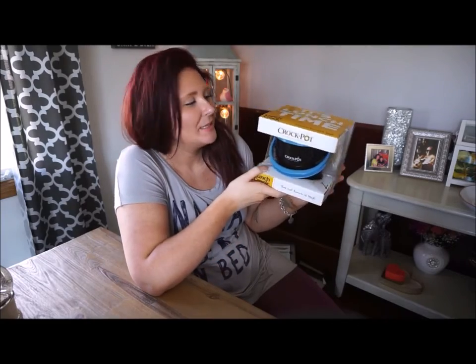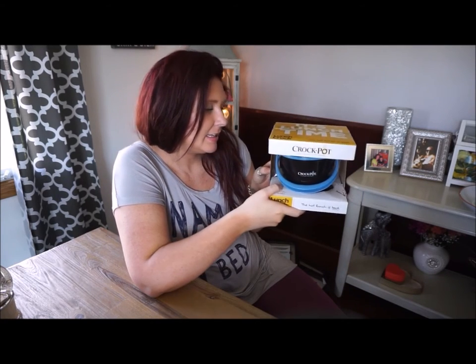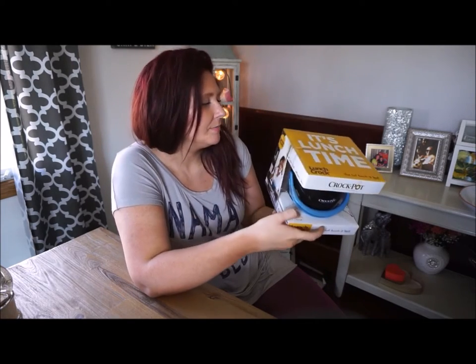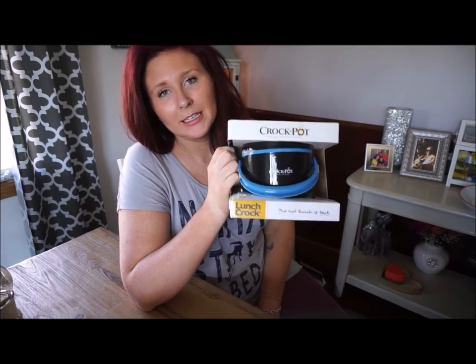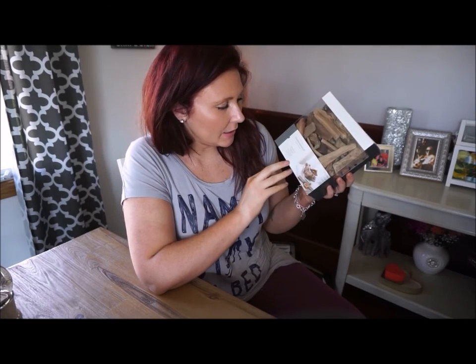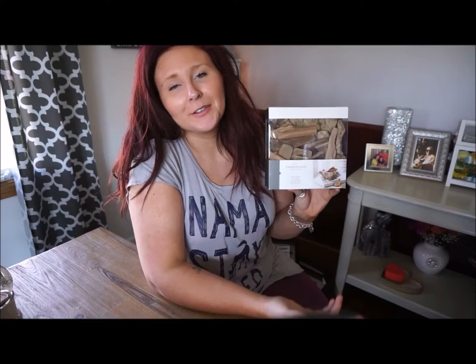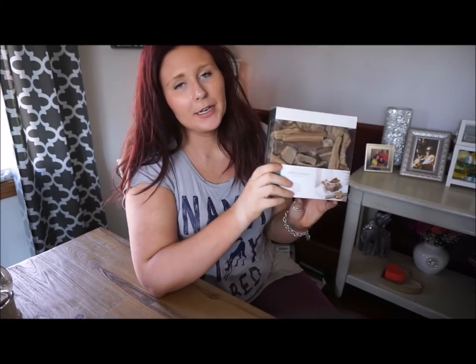This next item is a crock packed lunch crock which I thought looked really cool — I registered for it at Target. I don't have an office job but I still think either myself or my fiancé will get a lot of use out of this. The next item is a vase filler with a bunch of wooden pieces — you just put it in a clear vase and you're ready to go. I think this will give your room a really modern feel and I can't wait to put it out in our family room.